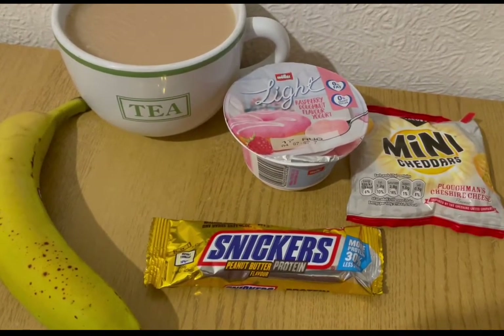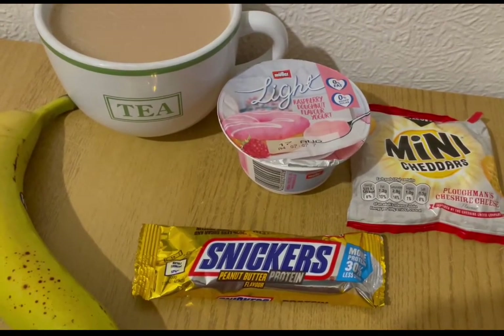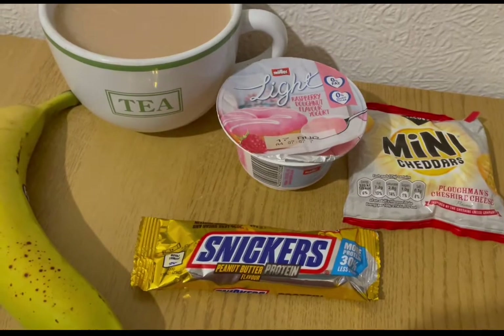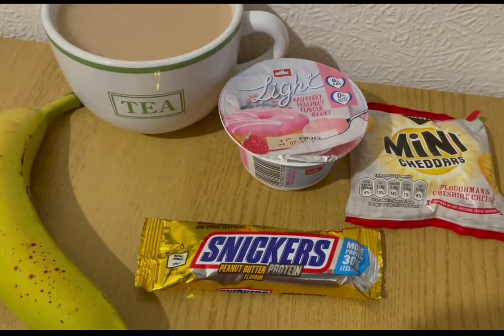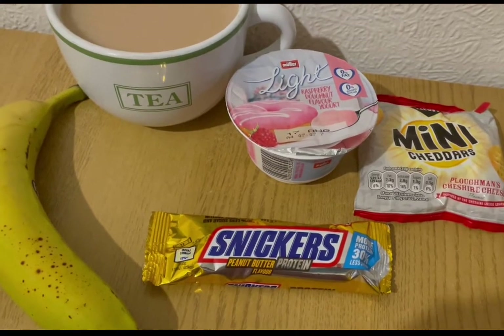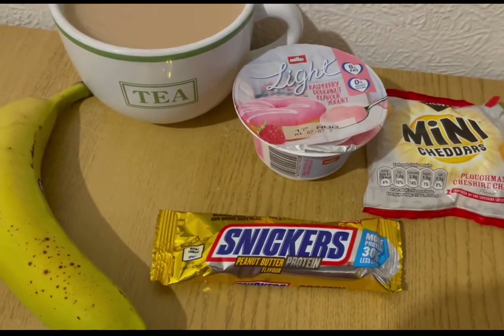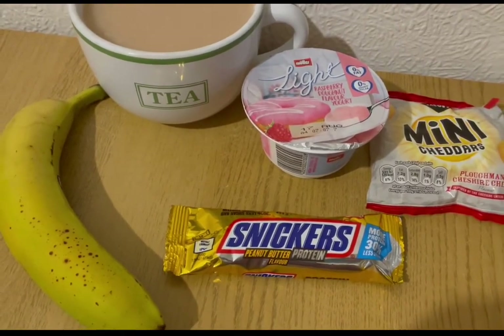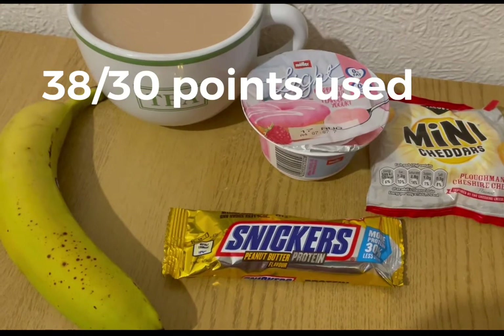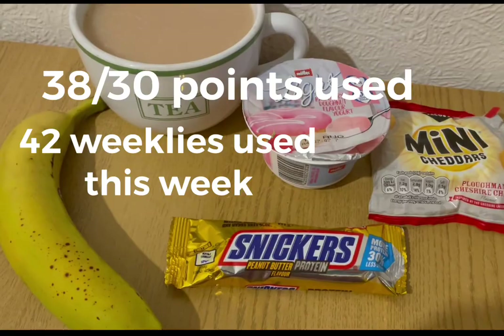These are my evening snacks tonight for 15 points. I've got a cup of tea with milk already poured in, a banana for zero points, a Muller Light raspberry donut flavored yogurt for three points, some Mini Cheddars Ploughman's cheddar cheese flavor from Farm Foods for five points, and a Snickers protein peanut butter flavor from Poundland for seven points. I'm ending the day on 38 of 30 points — it's weigh-in day tomorrow and I've used all 42 of my weeklies.